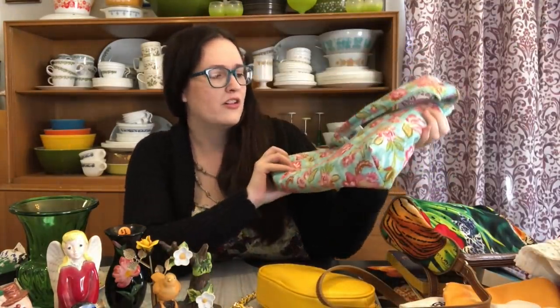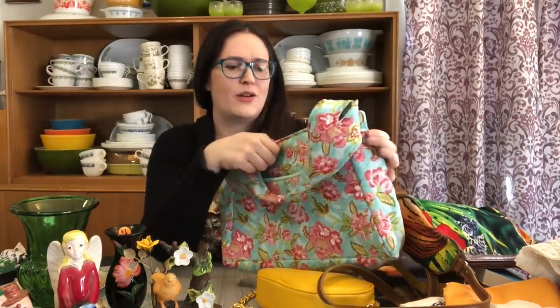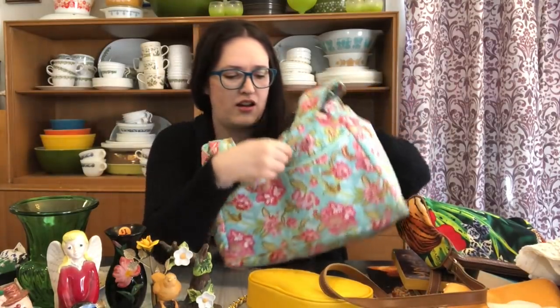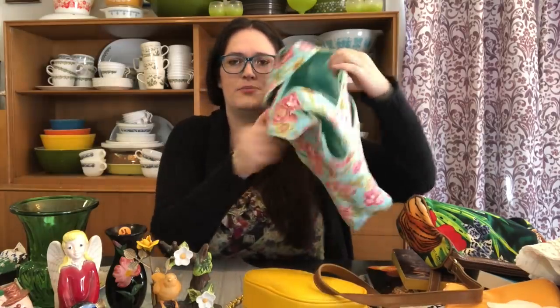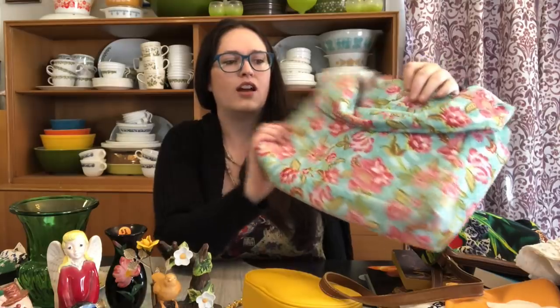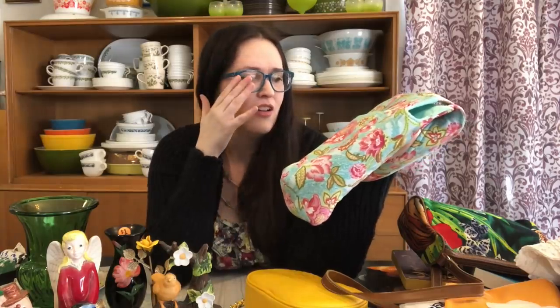The last purse kind of reminds me of Vera Bradley — it's not Vera Bradley as far as I know, no labels on this one. It has a snap closure, two pockets, a zipper pocket on the inside, a back pocket, and a front pocket. I really love the blue and pink colors together — it has a very vintage-inspired look. I think this would be really nice for someone this summer.